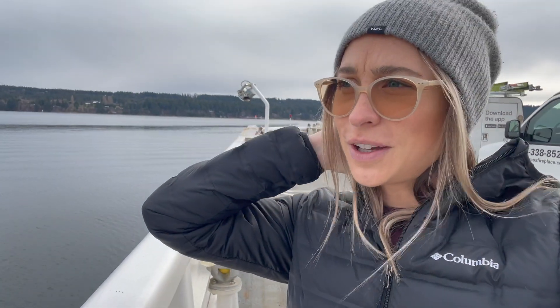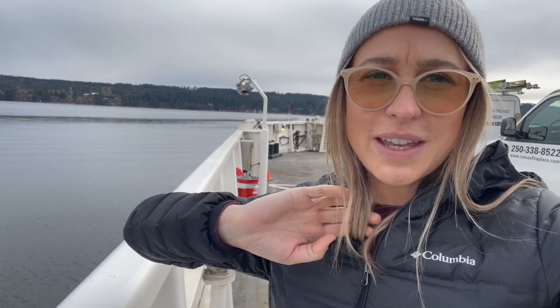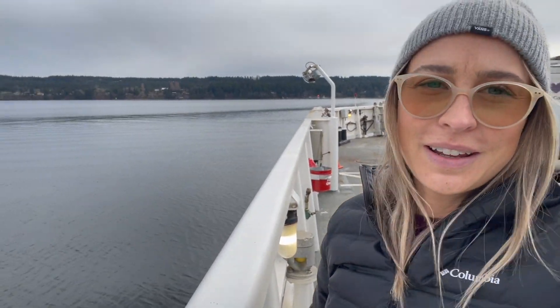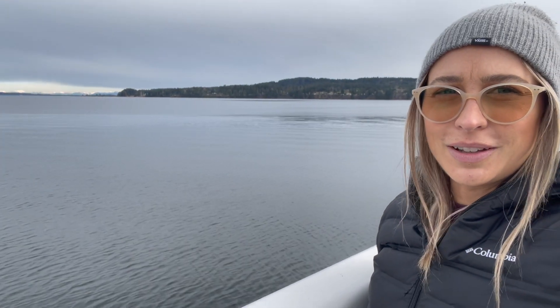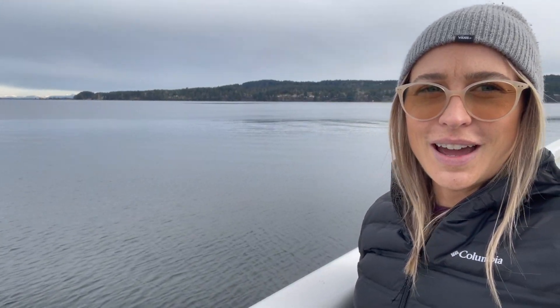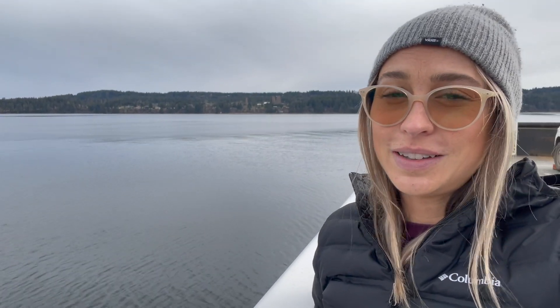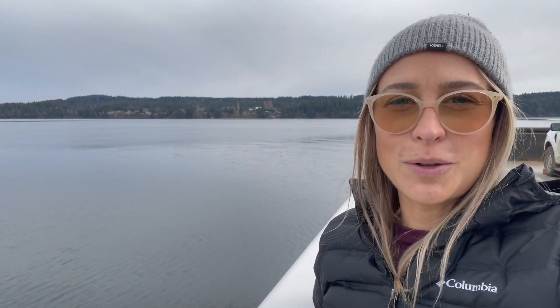All BC Ferries crew members are certified by Transport Canada Marine Safety to deal with emergency situations. I am very tired today — I got back from Vancouver quite late. There was an event in the city and I got back on the very last ferry. But this is so worth it. Look how beautiful it is. I highly recommend that if you can, make this trip over to at least Denman Island — it's so, so beautiful.